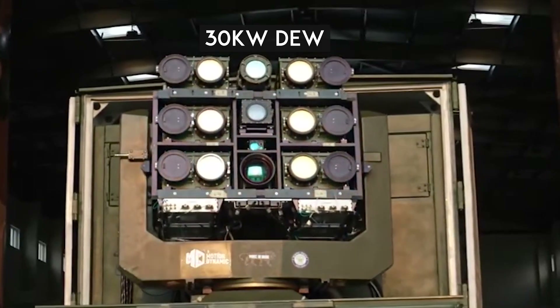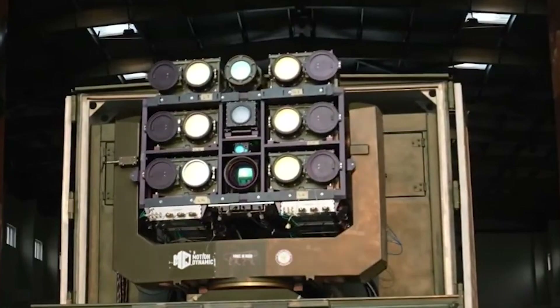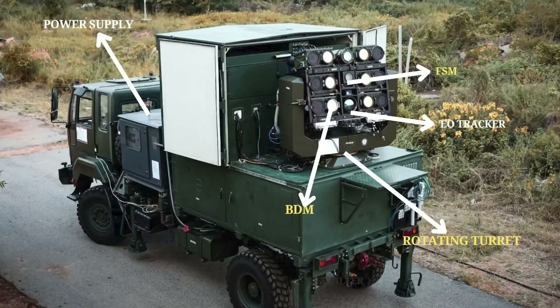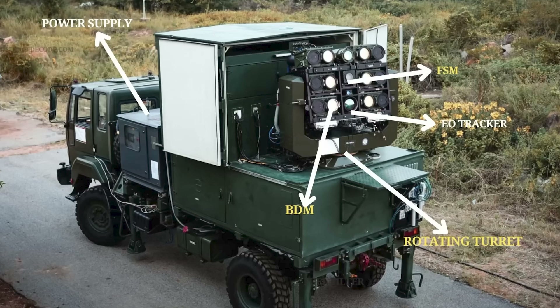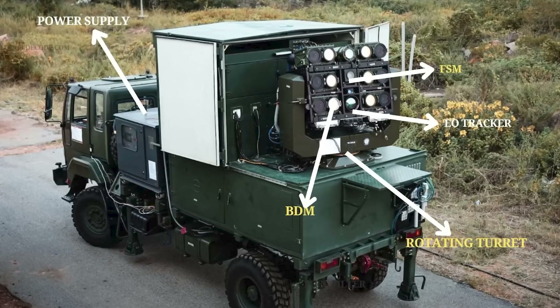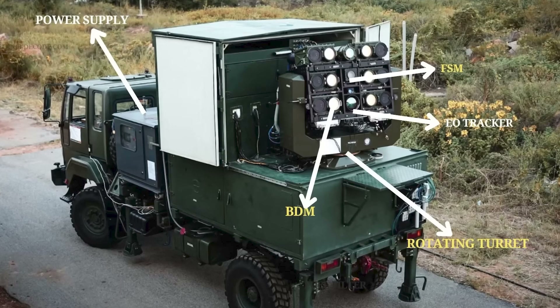But now let's talk about the big leap — the 30-kilowatt MK2 directed energy weapon system. Recently, DRDO demonstrated an upgraded version of its D4 system. This mobile system generates a continuous 30-kilowatt laser beam by coherently combining sixty-five individual kilowatt modules.